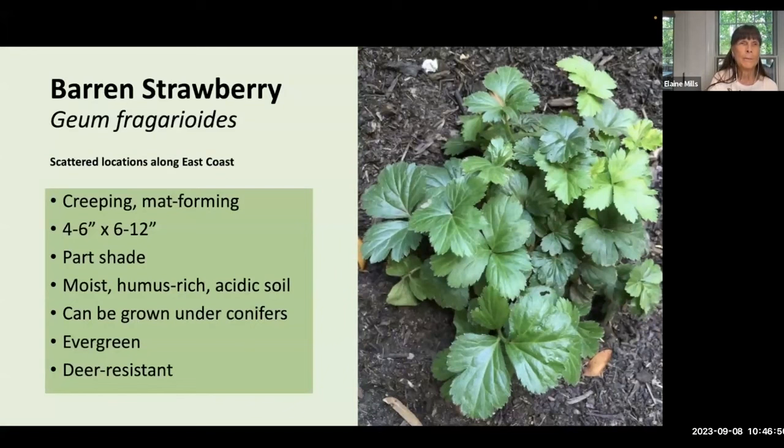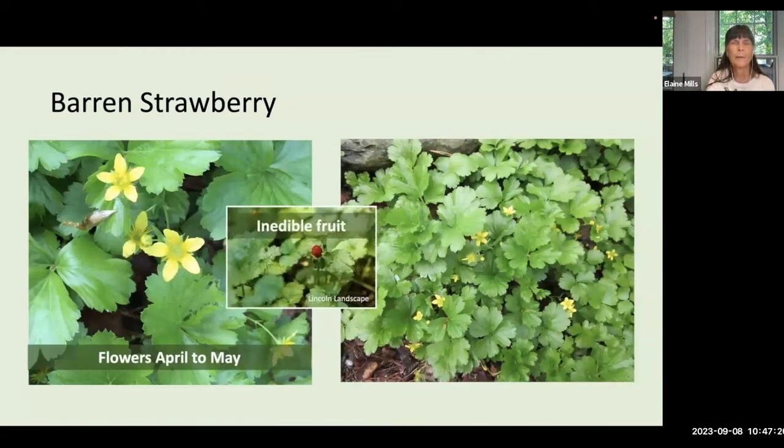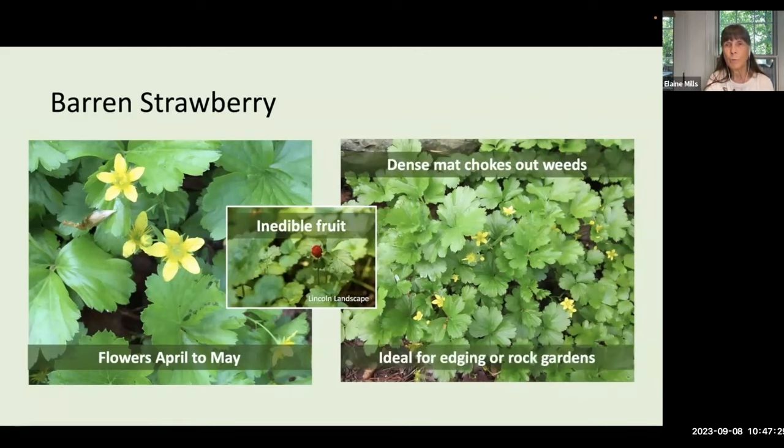Barren strawberry is a creeping mat-forming plant — four to six inches tall, spreading about a foot across. It tends to like moist, humus-rich acidic soil and is particularly effective when grown under conifers. It is evergreen. You'll see charming yellow flowers from April to May. It does produce a fruit, but unlike the other native strawberry, this is inedible. It forms a dense mat that can choke out weeds, making it ideal for edging or rock gardens.